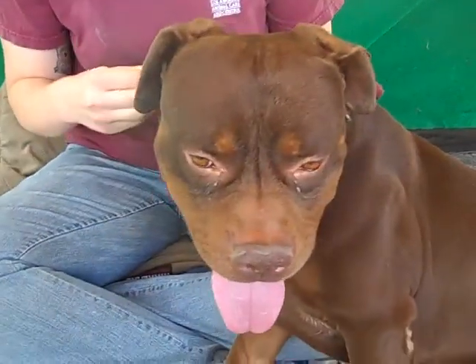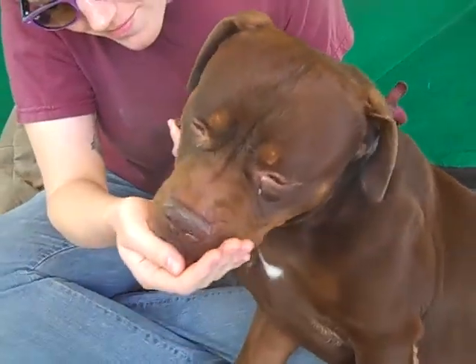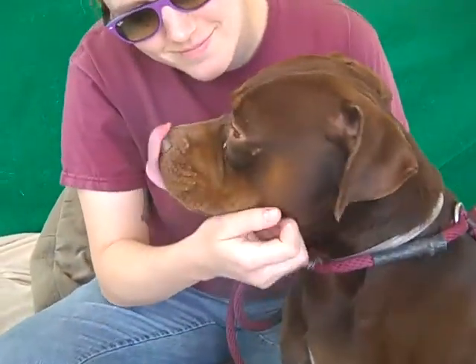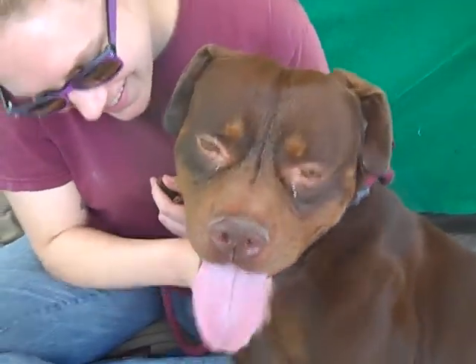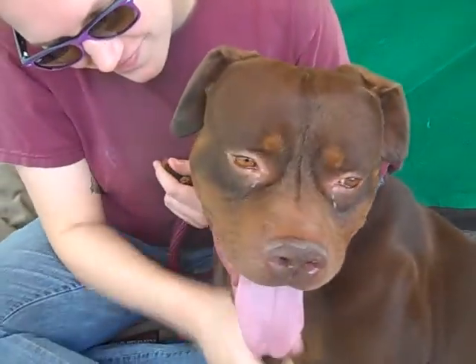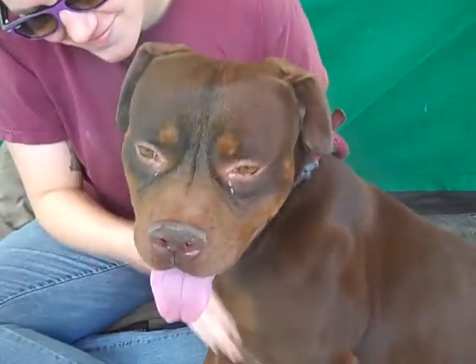He's about three years old. He came to the shelter as an owner surrender on February 7th because they have a new baby and couldn't keep him. He weighs a husky 58 pounds. He's kind of typical of this kind of dog — all muscle, but absolutely adorable.